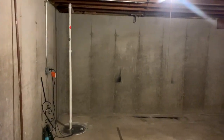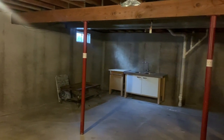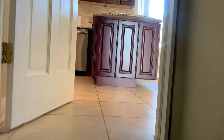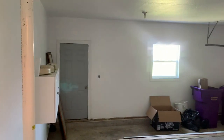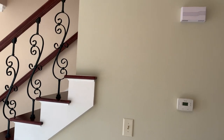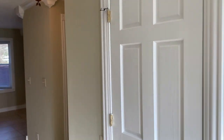Just off the kitchen is the door to the basement, which is unfinished and allows for extra storage, or can be finished for an additional living area. Heading back towards the entry, there is an additional closet with shelving and the door to the garage. The two-stall garage has a side garage service door and a garage door opener. Next is the powder room, which is just off the entry.